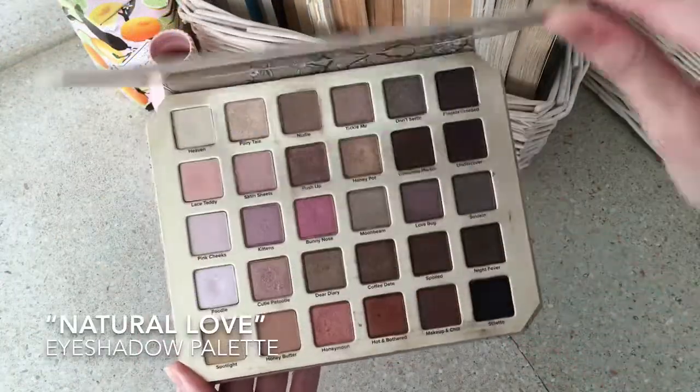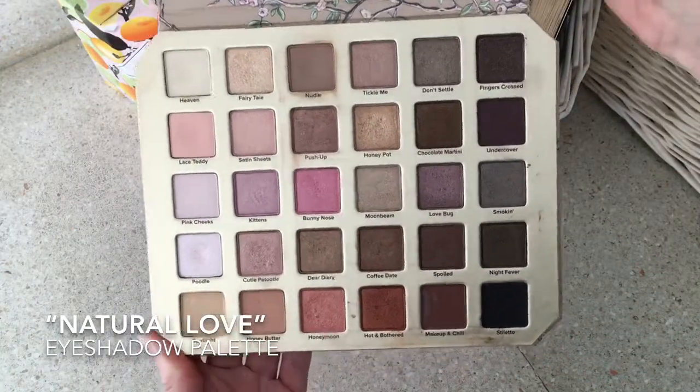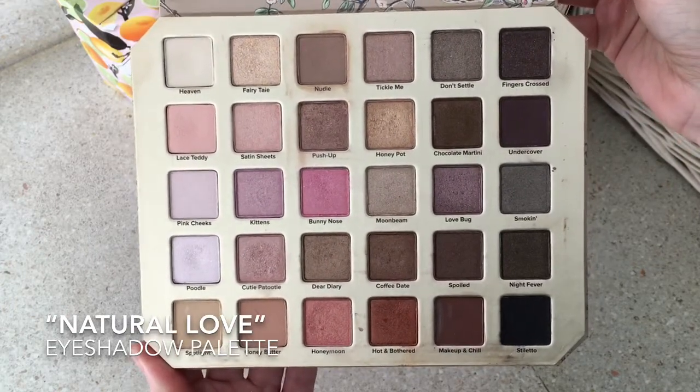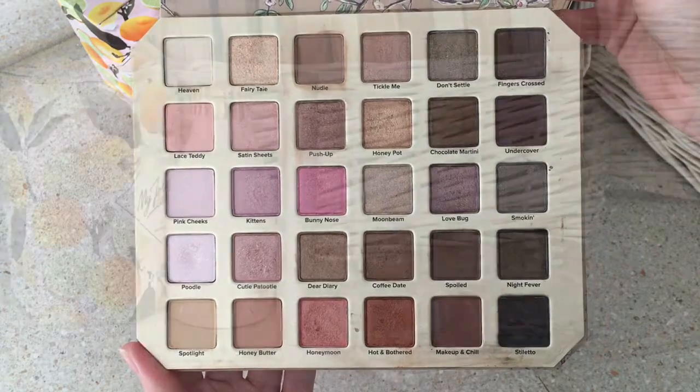Another one is the Natural Love palette with perfect shades, also great all year long. But I think especially for fall it's absolutely amazing.